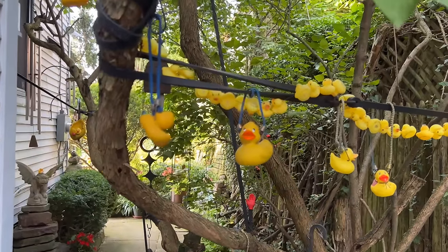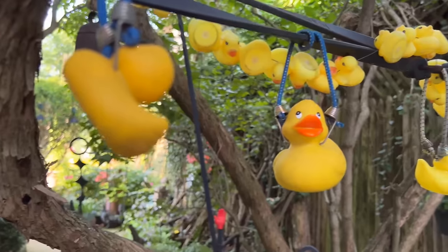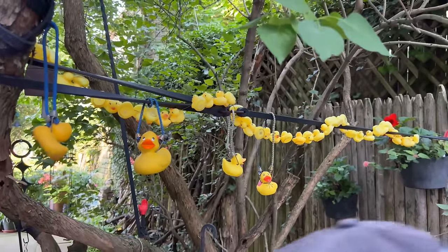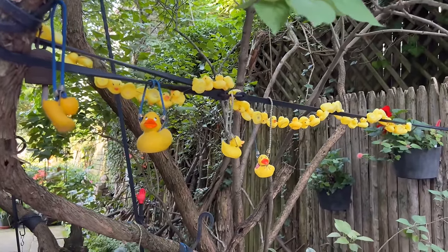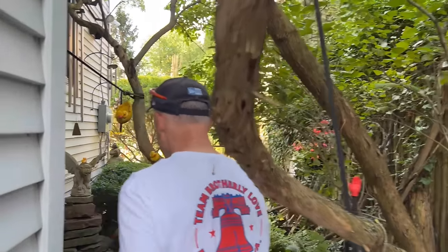All those little ducks, there's a purpose for them — it's like a... do you want me to demonstrate? Okay, well, the idea is to duck. You have quite a collection, and I think you switch out different designs.